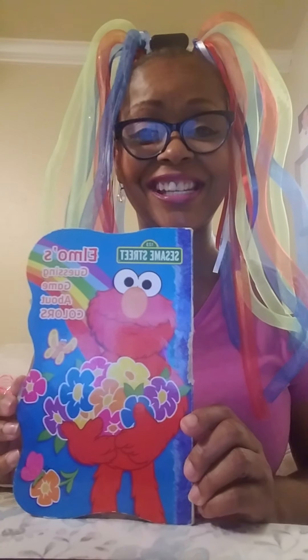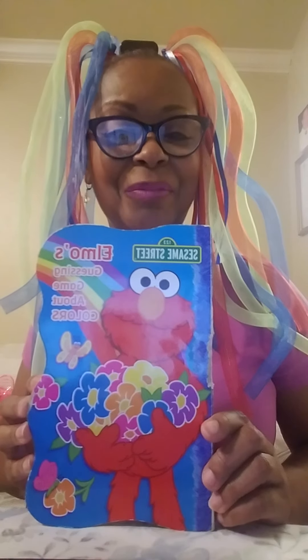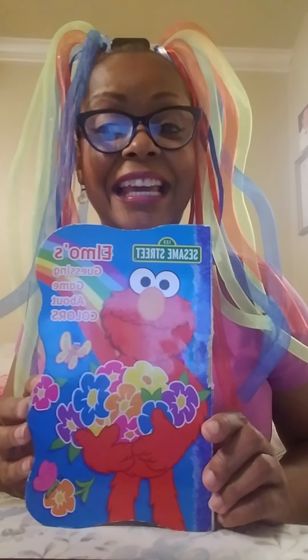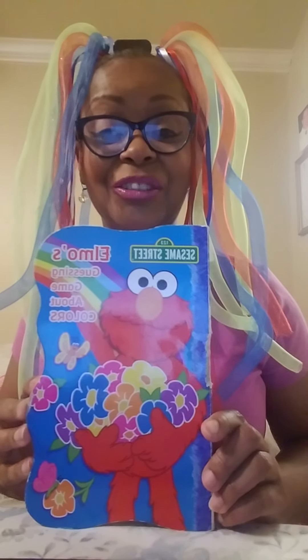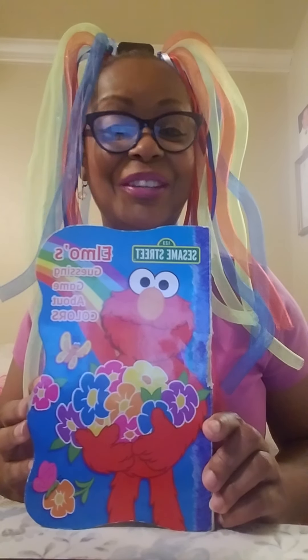Hello children, it's Miss Sharon and I have another Sesame Street book. It's all about Elmo's guessing game about colors. We're going to be trying to guess what colors Elmo's talking about throughout the book. So get ready for some fun.